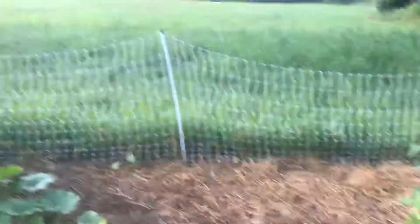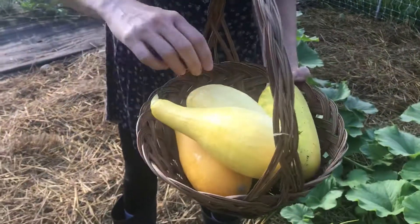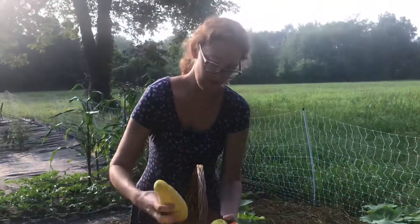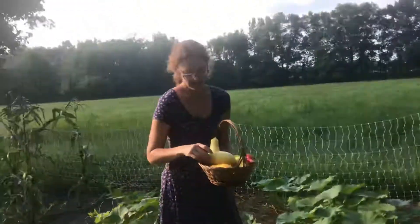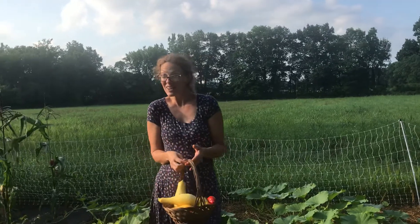I think that's it for today. Here's our basket. We have pepper, tomato, two chilies, two cucumbers, and three squash. Thanks, Mom, for walking the garden with me.